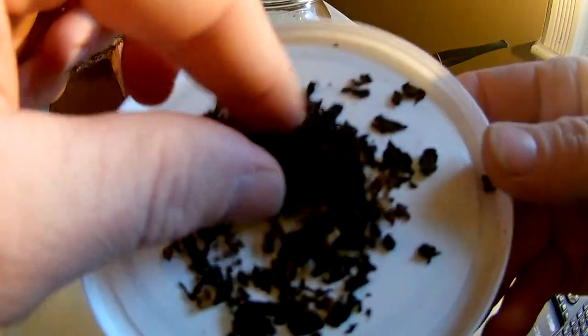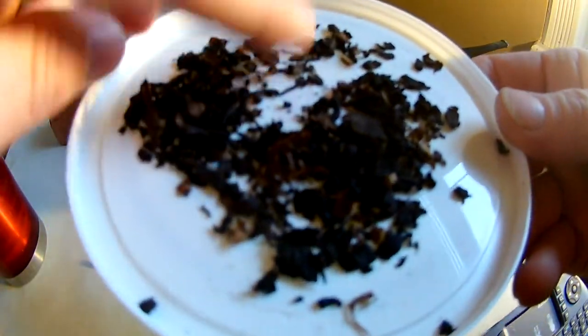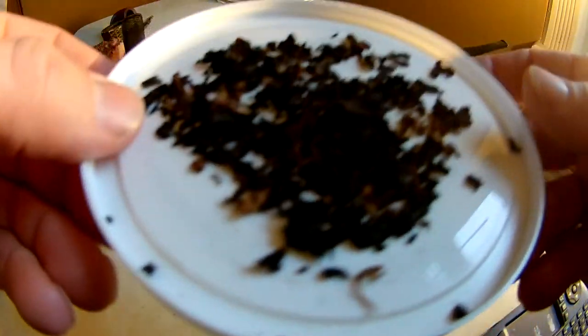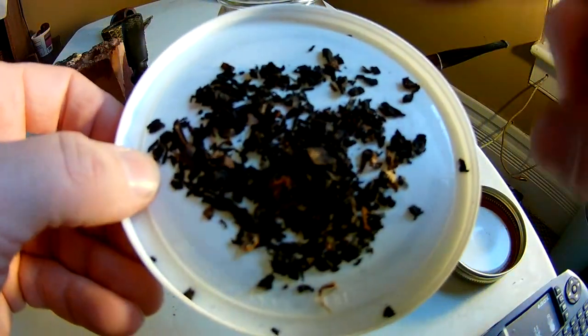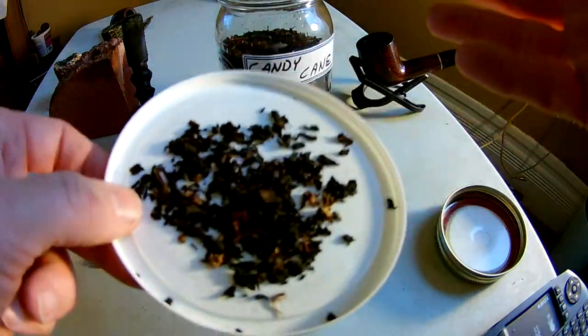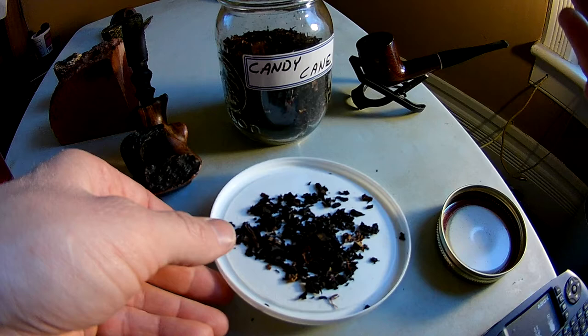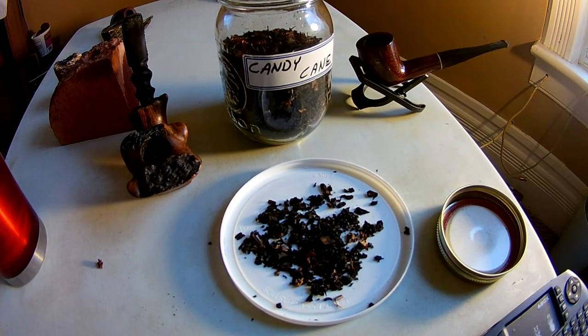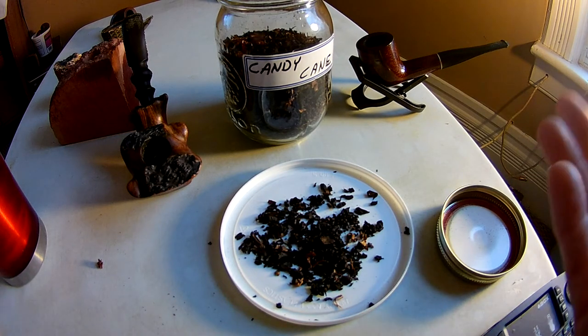What it is is basically just a mixture of black cavendishes and it looks like a Virginia or Burley in there. I'm actually guessing that the lighter tobacco is actually Frosty Mint because there's a mint to this, the candy cane aspect of it. Since Frosty Mint is minty and chocolatey almost like a candy cane itself, that would make sense to me, and if it's not it would be basically the same thing.